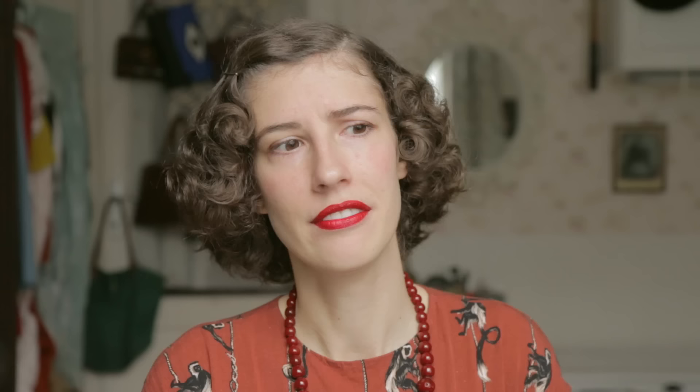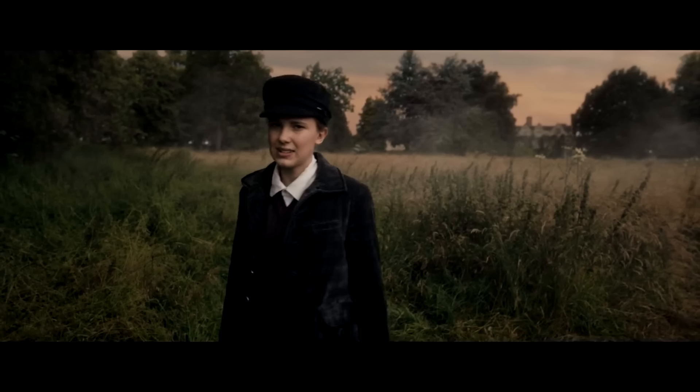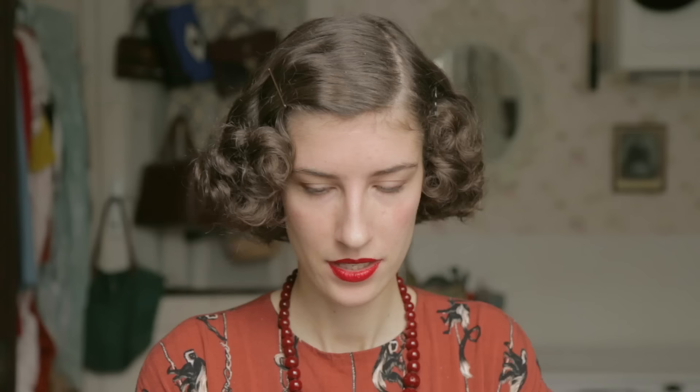Enola wears boys' clothes twice in the movie. The first outfit was supposedly Sherlock's old clothing, but I'm not really buying that — if this is the 1880s, he would have been a boy in the 1850s, and it doesn't look like 1850s clothes at all, especially since he wasn't a farmer's son. The cap looks pretty awkward and the pants are too tight.